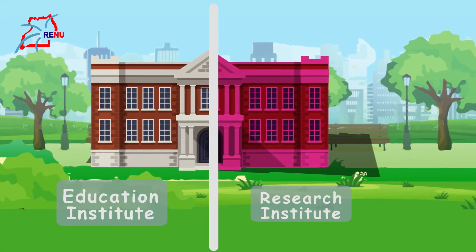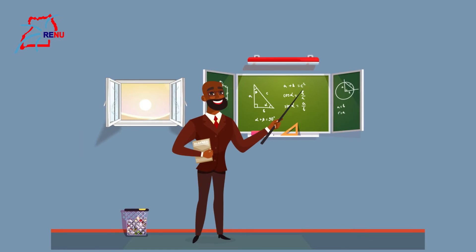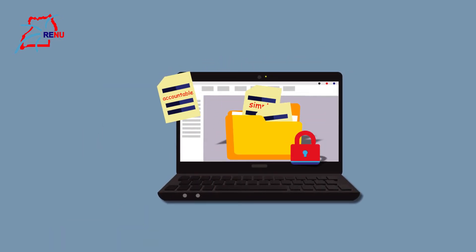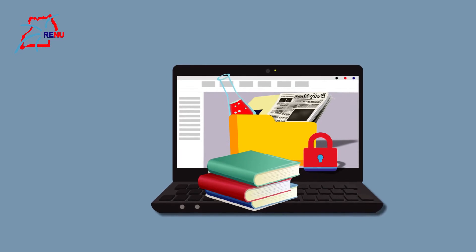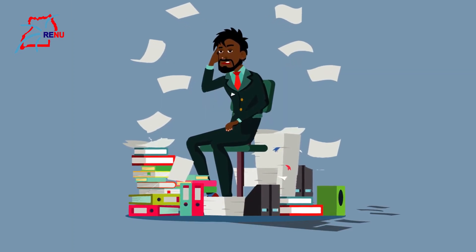As a research or education institution, to do credible research and offer quality education, you need secure, simple, accountable, and reliable access to research material, including research data samples, publications, and other information resources. Unfortunately, you cannot have all these resources in your home institution.